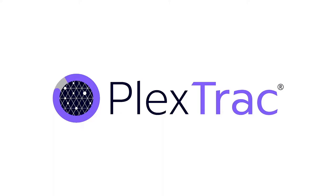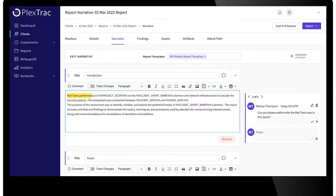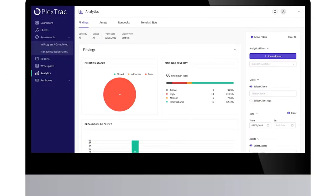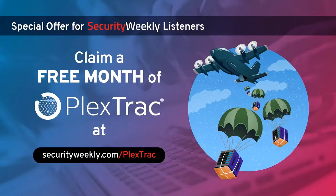PlexTrack is the premier pen test reporting and collaboration platform, empowering your team to spend more time hacking and less time reporting. PlexTrack centralizes your data, streamlines tedious workflows, automates report building, and facilitates communication with stakeholders. To learn how you can achieve a 30% increase in efficiency and cut report cycles by up to 65%, head to securityweekly.com/PlexTrack. Claim your free month and get your copy of the Writing a Killer Penetration Test Report Guide today.